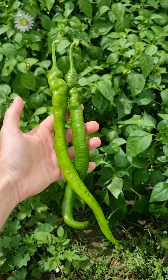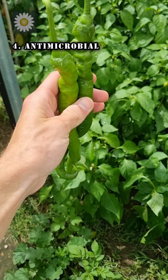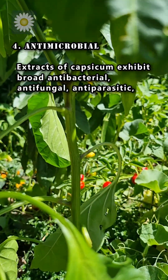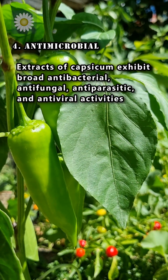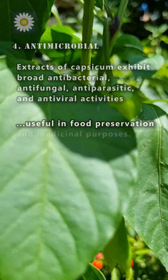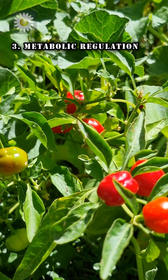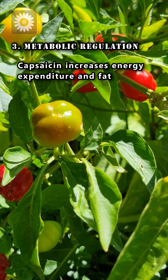Here are the top four bioactive properties of peppers. Number four: antimicrobial. Extracts of capsicum exhibit broad antibacterial, antifungal, antiparasitic, and antiviral activities, which finds use in food preservation and medicinal purposes. Number three: metabolic regulation. Capsaicin increases energy expenditure